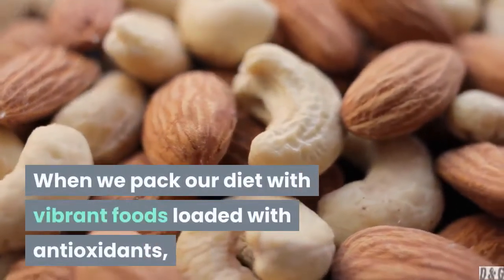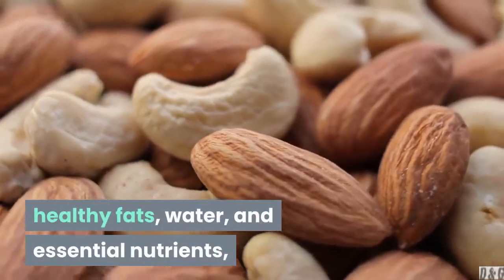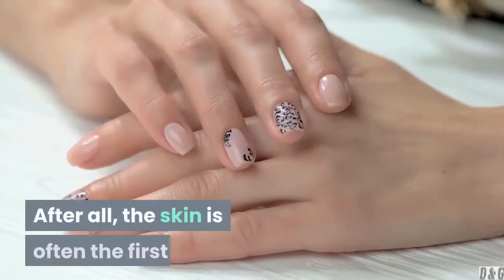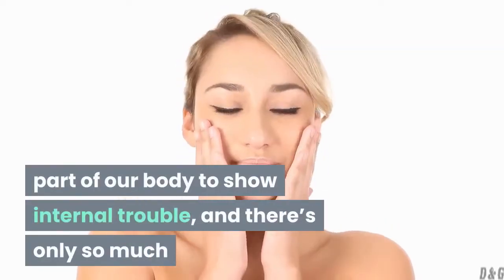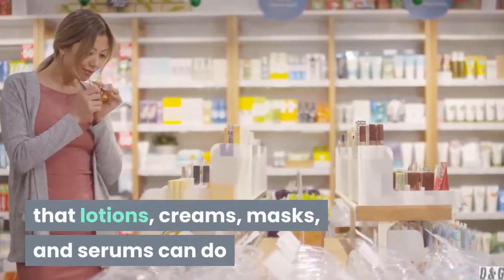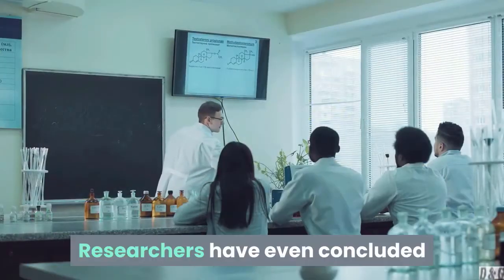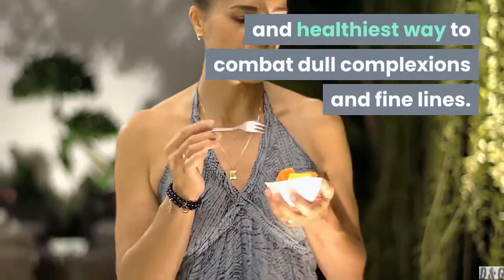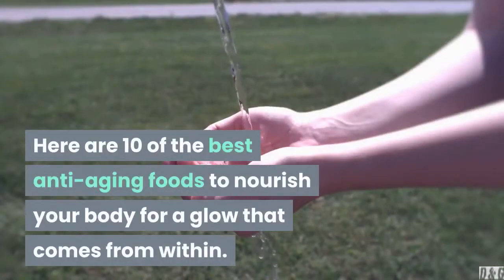When we pack our diet with vibrant foods loaded with antioxidants, healthy fats, water, and essential nutrients, our body will show its appreciation through its largest organ — our skin. After all, the skin is often the first part of our body to show internal trouble, and there's only so much that lotions, creams, masks, and serums can do before we need to take a closer look at what's fueling us. Researchers have even concluded that eating fruits and veggies is the safest and healthiest way to combat dull complexions and fine lines. Here are 10 of the best anti-aging foods to nourish your body for a glow that comes from within.